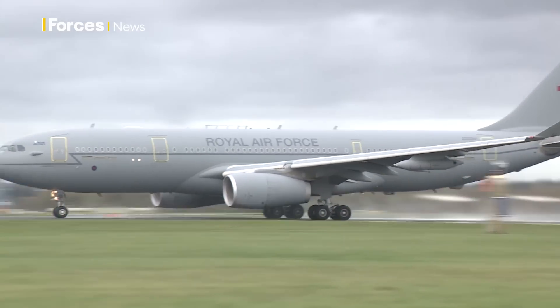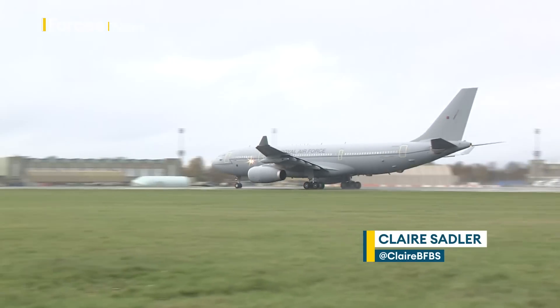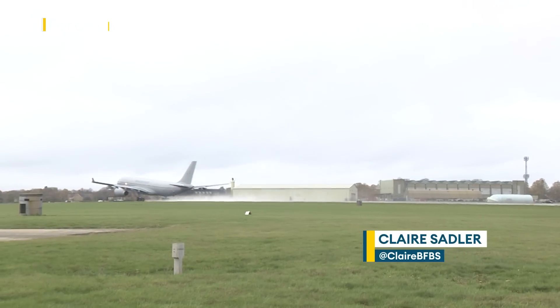A world first. This RAF Voyager has taken to the skies powered by 100% sustainable aviation fuel.